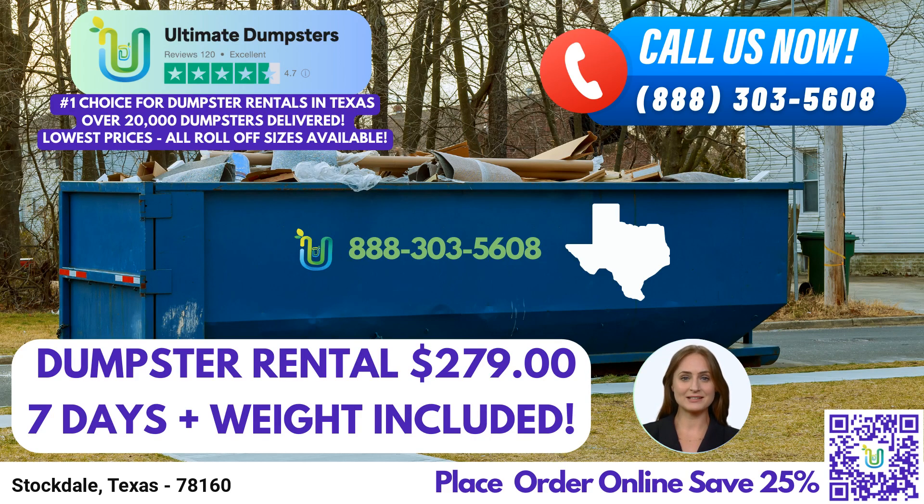Now, let's talk about Stockdale, Texas, a city known for its rich history and vibrant community. Did you know that Stockdale was named after Fletcher Stockdale, the 32nd Lieutenant Governor of Texas? This charming city offers a blend of small-town charm and modern amenities, making it an ideal location for both residential and commercial endeavors.